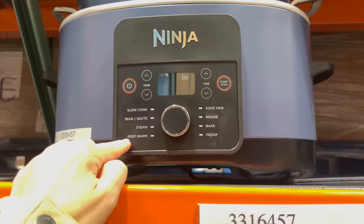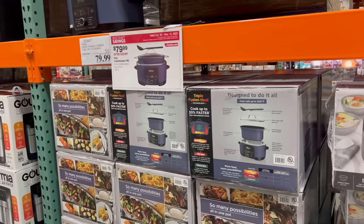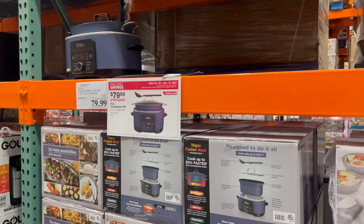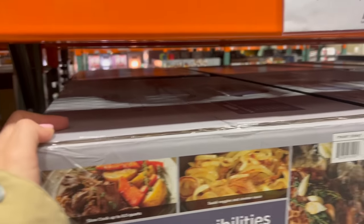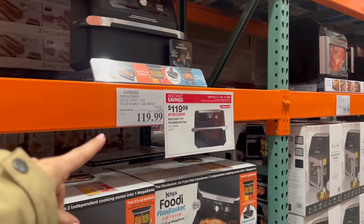The Ninja Foodi Possible Cooker looks like you can slow cook, sauté, steam, sous vide, braise, bake, and proof. Early Christmas gift to myself — this actually looks pretty cool and I own multiple things from the Ninja brand and love all of them. So whatever, merry Christmas to me. It's $20 off right now.